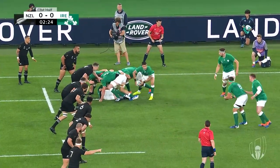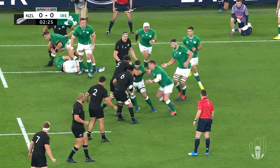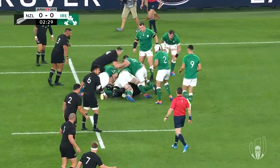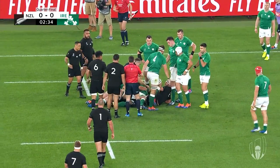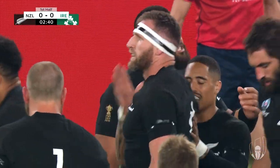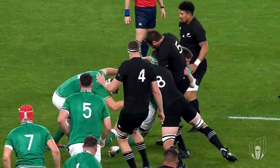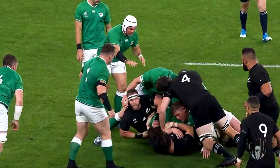Now for a completely different example. Sam Whitelock and Kieran Reid hold up CJ Stander. Taig Furlong joins, forming a maul. From the time that Taig Furlong binds onto CJ Stander and the maul collapses, only three seconds have passed, yet referee Nigel Owens calls the maul formed and awards the scrum to New Zealand.